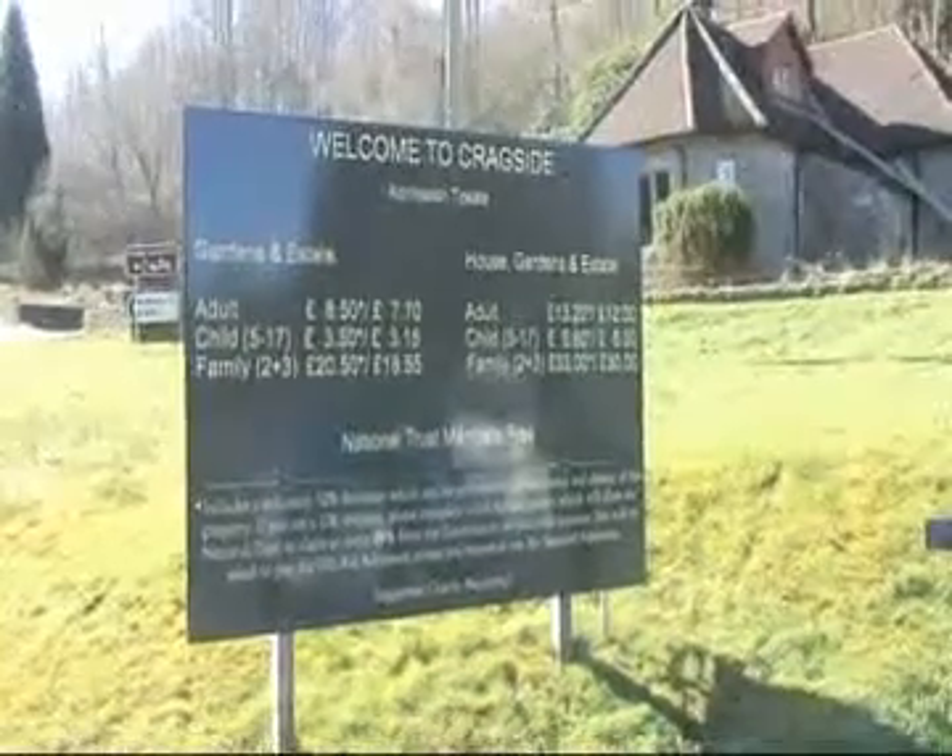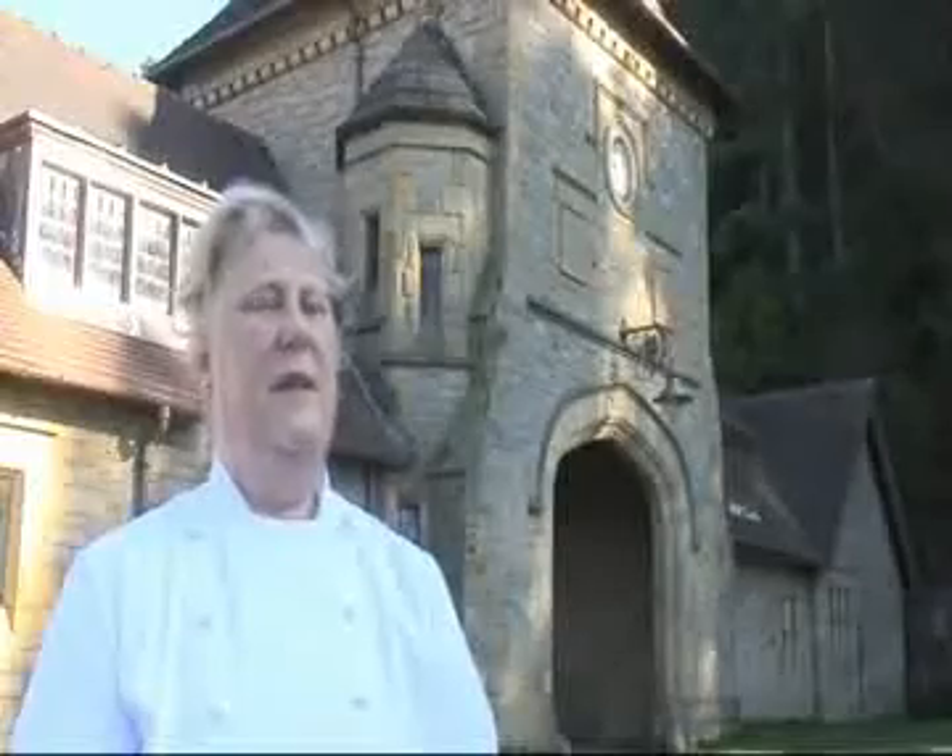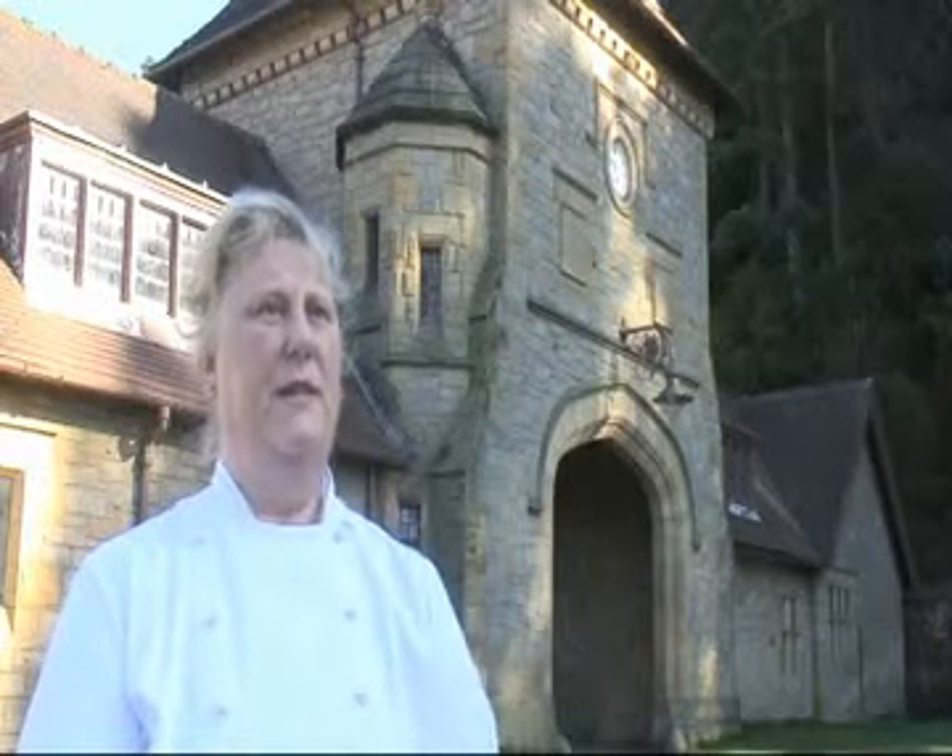Welcome to Cragside here at Rothbury, the flagship of the north-eastern Yorkshire National Trust property. I'm Mae Wilson, the head chef here at Cragside.